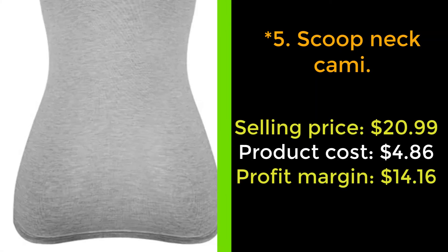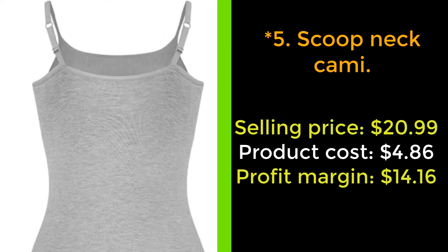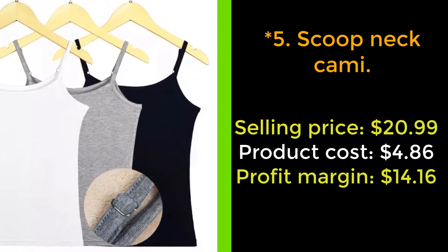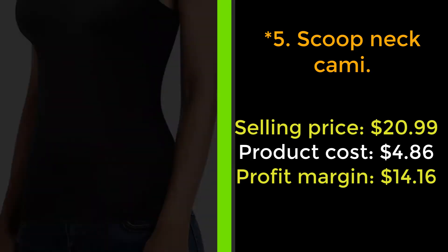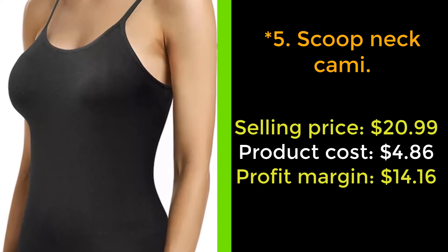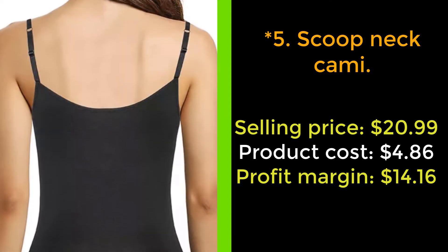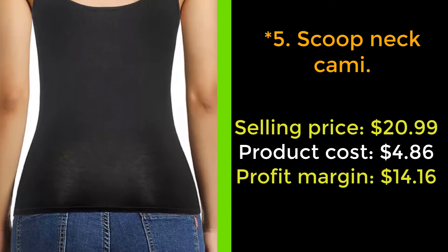Our next product: Scoop Neck Cami. Upgrade all your outfits without breaking the bank with our scoop neck cami. Look your best with this cami that smooths and shapes all the right places. Made from a super soft and breathable material, it offers tummy and back smoothing power as well as a perfect bust lift. Complete with an adjustable never-dig strap, a scoop neckline, and a seamless build, these camis are always flattering and ideal for layering.